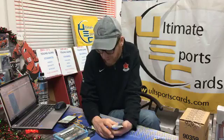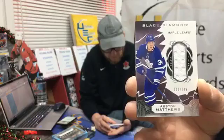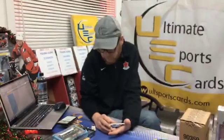Jersey card 110 out of 149 — Toronto Maple Leaf Auston Matthews! All the big names are getting hit tonight — fantastic. Congrats Mr. Dave Lamont again, fantastic hit — Toronto Maple Leafs, Auston Matthews. You don't see a lot of their memorabilia so it's nice to see it.